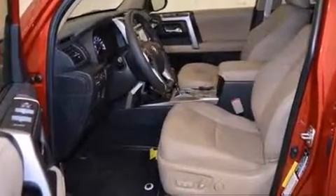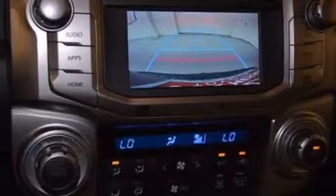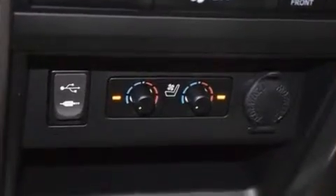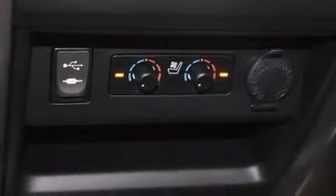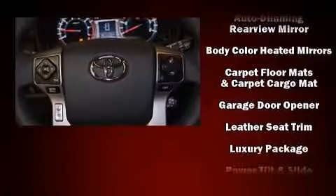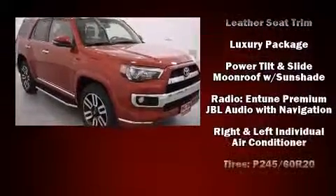Toyota ensures the safety and security of its passengers with equipment such as dual front impact airbags with occupant sensing airbag, front side impact airbags, traction control, brake assist, anti-whiplash front head restraint, a security system, an emergency communication system, and four-wheel disc brakes with AVS.